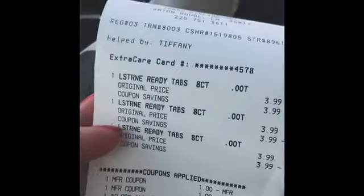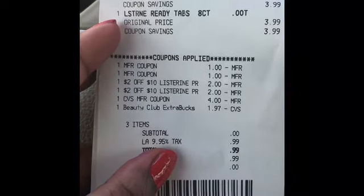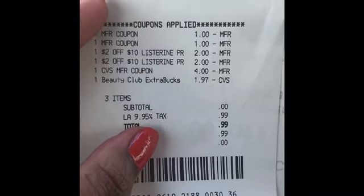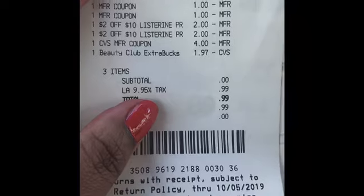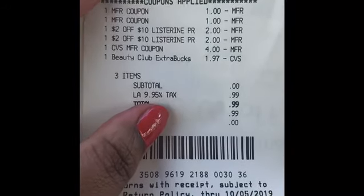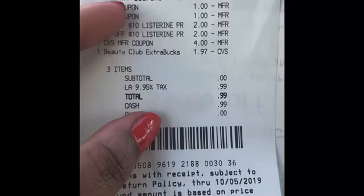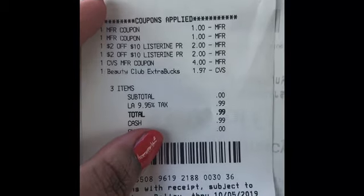Let me show you the receipt. Listerine — that's three of them at $3.99. I had the two $1 manufactured coupons from coupons.com that I printed out. Now I could have had an extra dollar, but since my account is messed up — like I had to call and get them combined — if I scan from my phone it's a different account, and if I put my phone number in it's a different account. So that's why I wasn't able to use that extra $1 off, because coupons.com only lets you print it once.